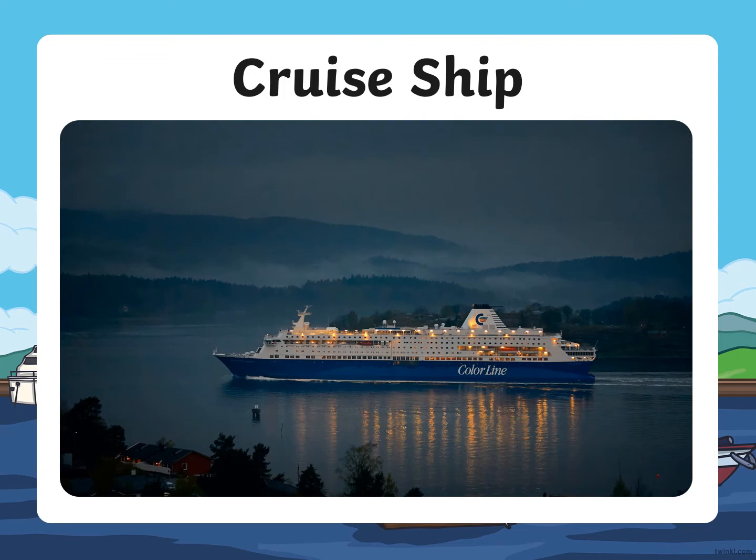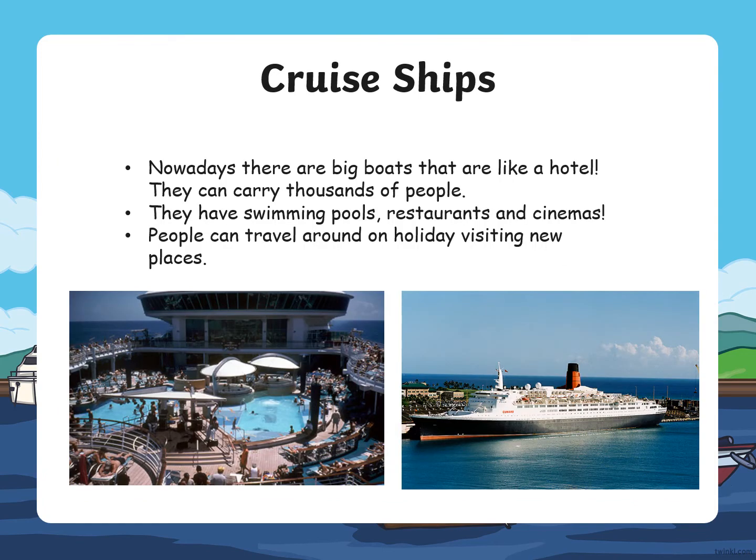Cruise ship. Nowadays there are big boats that are like a hotel. They can carry thousands of people. They have swimming pools, restaurants, and cinemas. People can travel around on holiday visiting new places while on the cruise ship.